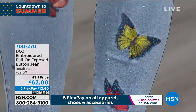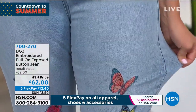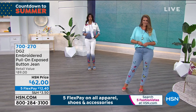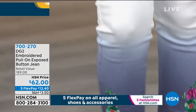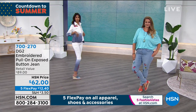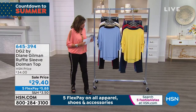This is the pull-on exposed button jean we showed last hour — crazy popular. The chambray is featuring butterfly embroidery. The chambray ombre is going to feature flowers at the bottom, hand-dipped ombre. I still can't get over that for $62 — how is that even possible? We have all colors available. Go to hsn.com and shop the entire collection.